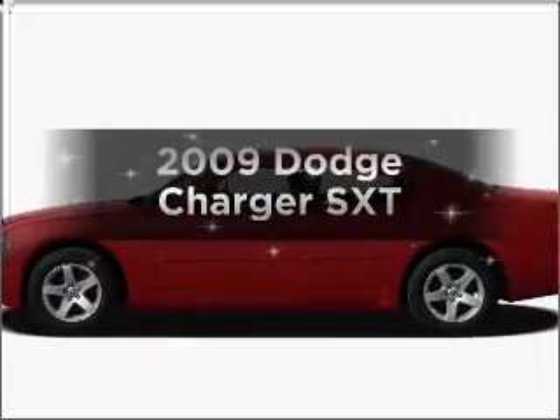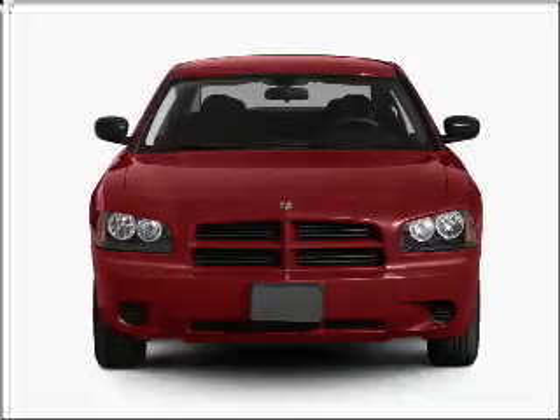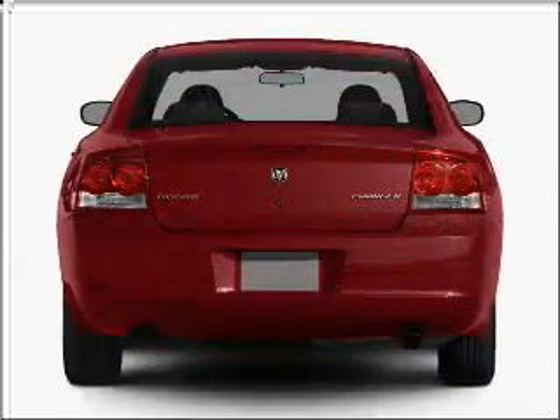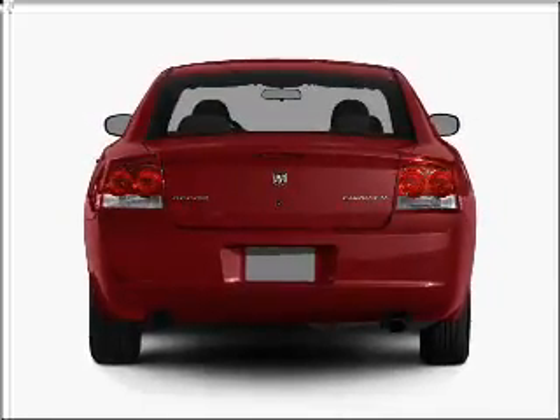Introducing the 2009 Dodge Charger. If you're looking for an automobile with great attributes, look no further. With a reliable six-cylinder engine connected to a smooth-shifting five-speed automatic transmission, premium wheels give a more luxurious look.